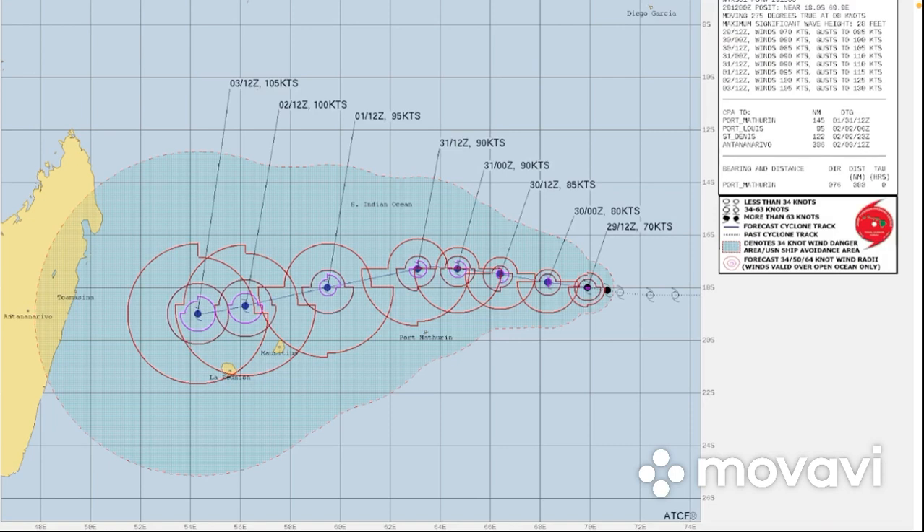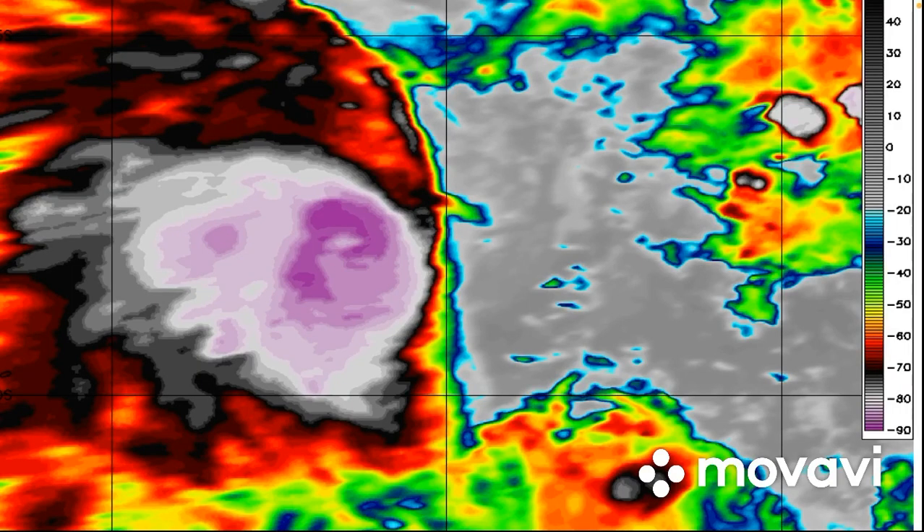Taking a look at the JTWC forecast, they have it at 70 knots right now. The trend is definitely intensifying — you can see 80 knots, 85, 90, 95, 100 knots, then 105 knots, which is about 120 miles per hour. 100 knots is more like 115 miles per hour, which could become a bit of a threat as it gets nearer to Madagascar, hopefully going a lot slower when it approaches.